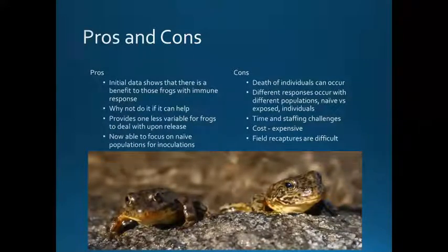There are a lot of pros and cons to this type of research. Our initial data shows that there is a benefit to the immune response, so why not do it if it can help? It provides one less variable for frogs to deal with, and we now know we should focus on our naive populations for inoculations primarily. There are also cons: deaths of individuals can occur, individuals and populations have different responses, and sometimes that's not the best outcome. There's a lot of time and staff challenges — it takes a lot of work, a lot of disinfecting, and is very expensive. It's about $100 per frog to do the immunization, so there's a huge cost, and recapturing is very difficult.